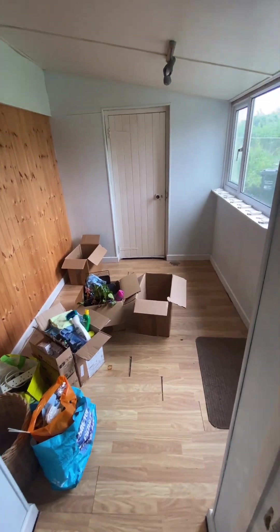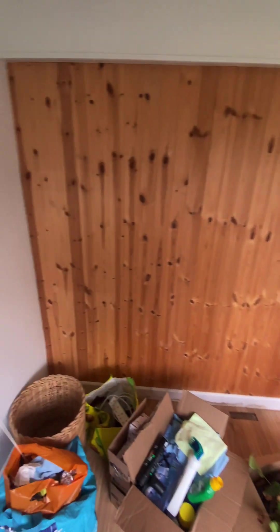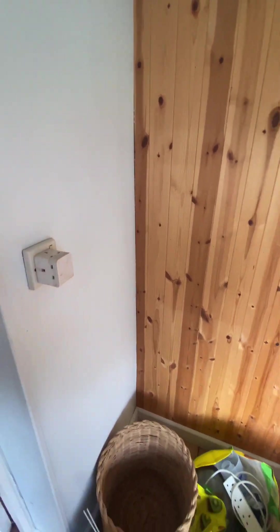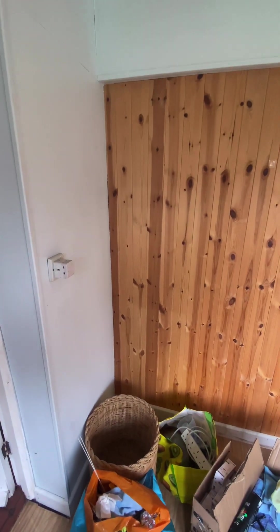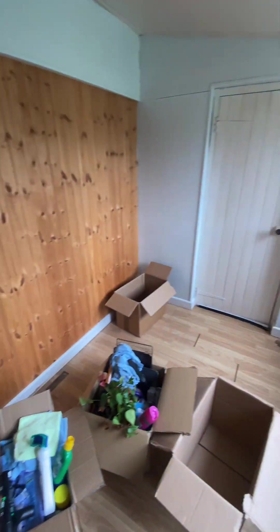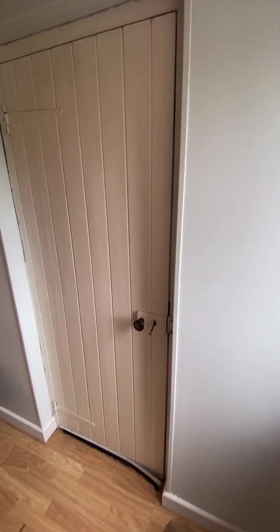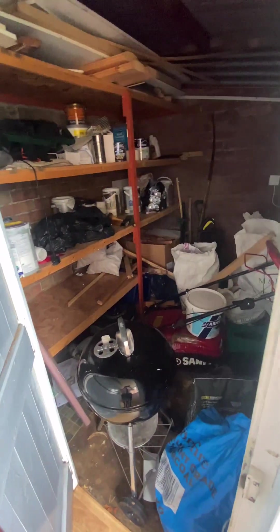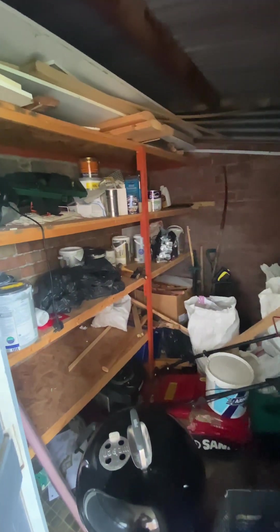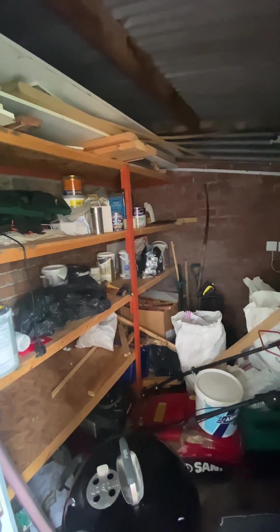Now into the utility room. Having spoken to the current tenant, they have their fridge freezer just in there — plenty of space to obviously put one in. We also have another storage cupboard which is very handy and extremely spacious.